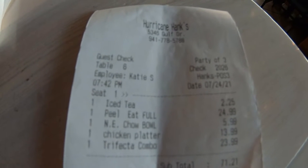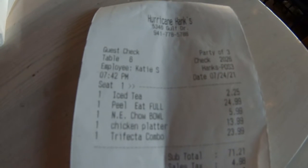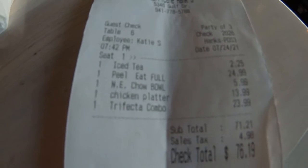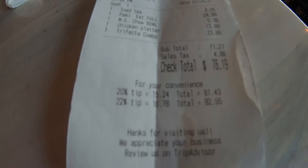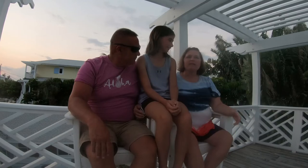Here is a shot of the ticket. The total came to $76.19. Carly got a sweet tea, the peel and eat shrimp, and a bowl of the clam chowder. Cindy got the chicken tenders, and I got the trifecta platter. We decided to come back here for our review and share a little bit about our experience at Hurricane Hank's.